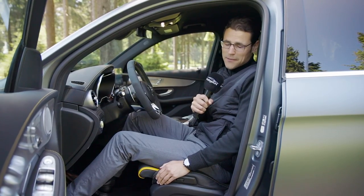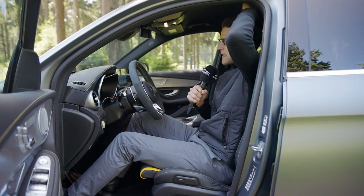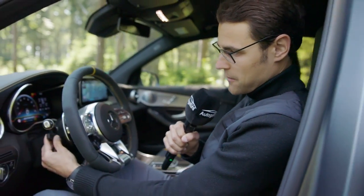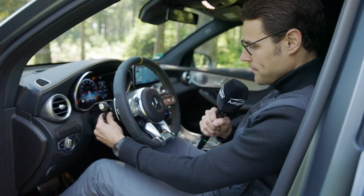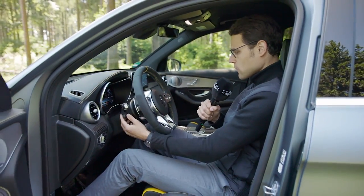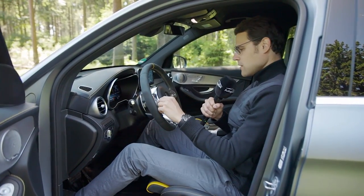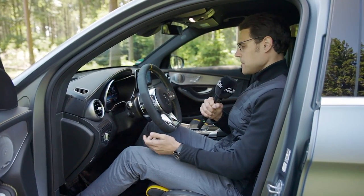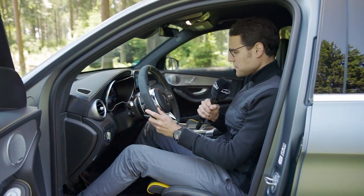Size-wise — I'm 1.86 or 6.1 — that leaves a lot of headroom still. You can also get the panoramic roof optionally, then there will be a little bit less headroom, but it will still work for tall people. The steering wheel can be adjusted with an electric column — really cool. Overall though, I think it's a little bit overloaded with all the controls now.